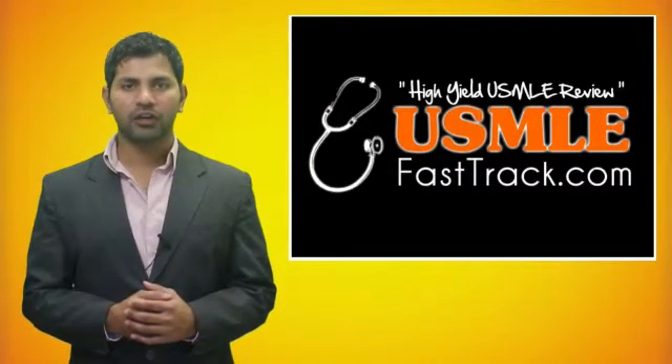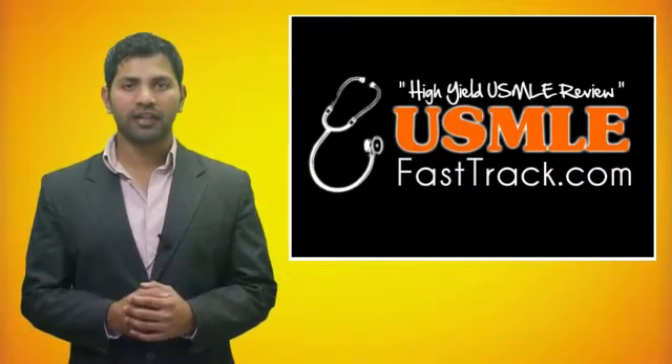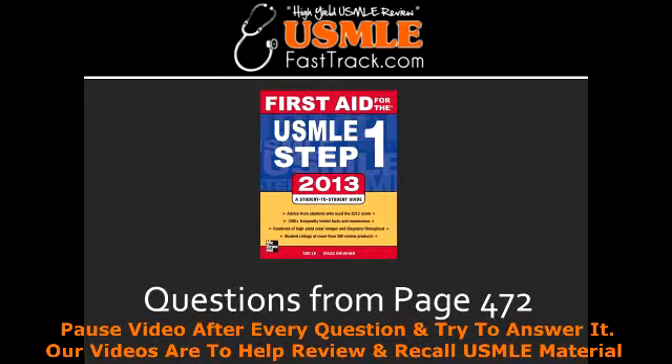Welcome to USMLEFastTrack.com. The section we're going to talk about today is from First Aid for the USMLE Step 1, 2013 edition, page 472.